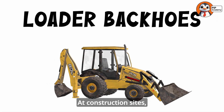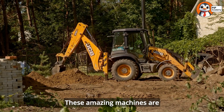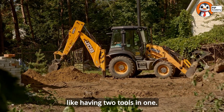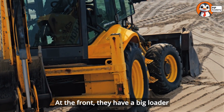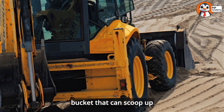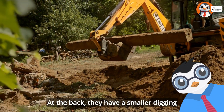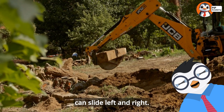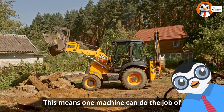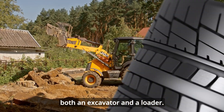At construction sites, workers also use loader backhoes. These amazing machines are like having two tools in one. At the front, they have a big loader bucket that can scoop up large amounts of sand, dirt, or gravel. At the back, they have a smaller digging bucket on an arm that can slide left and right. This means one machine can do the job of both an excavator and a loader.